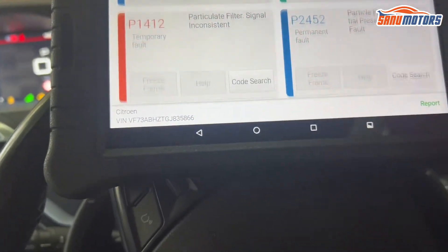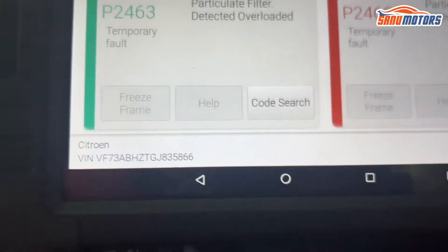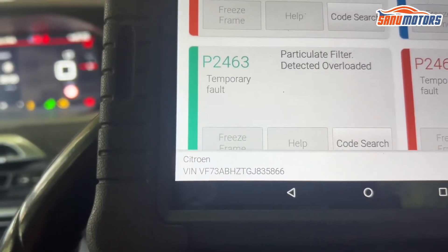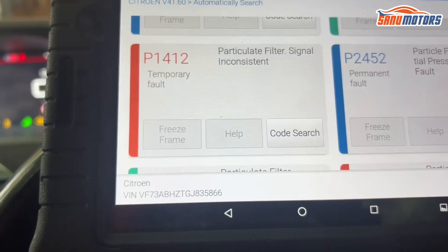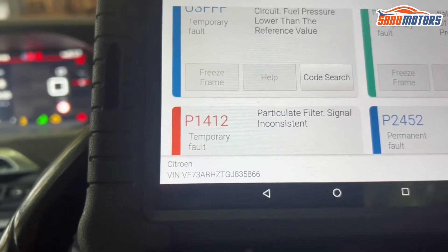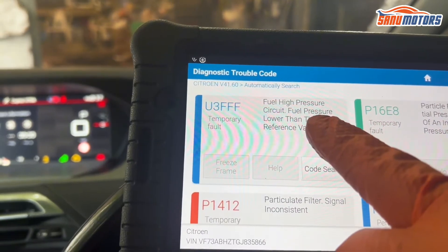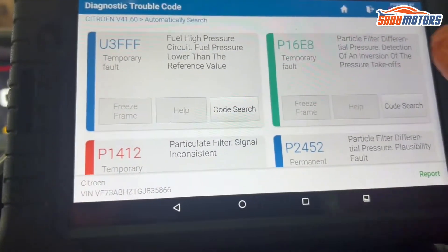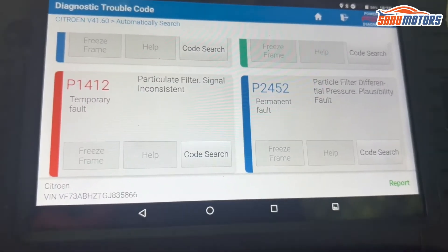There are a lot of faulty codes. Particulate filter detected blocked - there's a red faulty code. Particulate filter detected clogged. Another faulty code: particulate filter detected overload. Particulate filter differential tail pressure faulty. Particulate filter signal discontinuous. Particulate filter differential tail pressure detection. And high pressure circuit - fuel pressure lower than reference value. I'm feeling that because of the DPF being blocked, all these codes are illuminated.